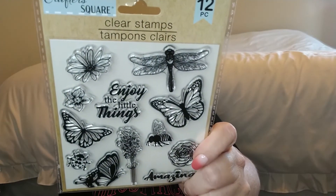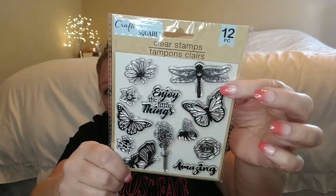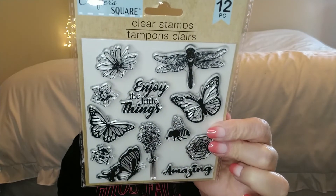I found these clear stamps by Crafter Square — 12 in a pack. I'd been looking for these for a very long time after seeing them on Crafty Girl Hallways. The main reason I wanted them was for the bee stamp, but the butterflies are really pretty too. There's also a dragonfly, and my mom really likes dragonflies, so I thought it might be cute to stamp that on a Mother's Day card for her. I went ahead and grabbed these.